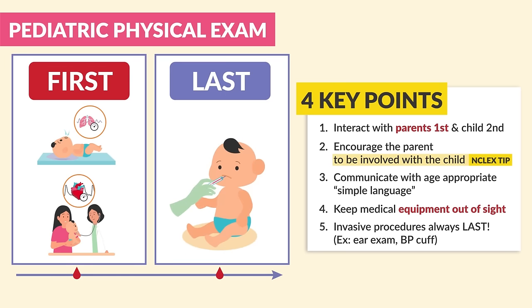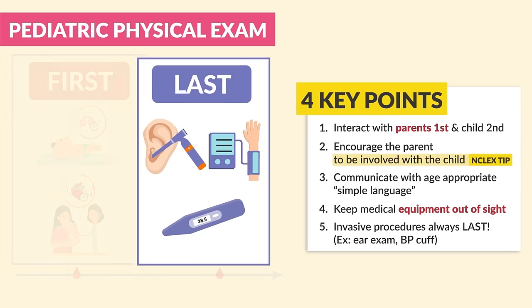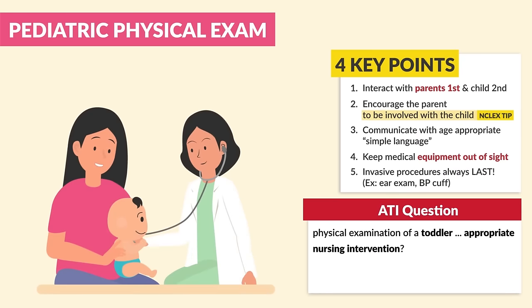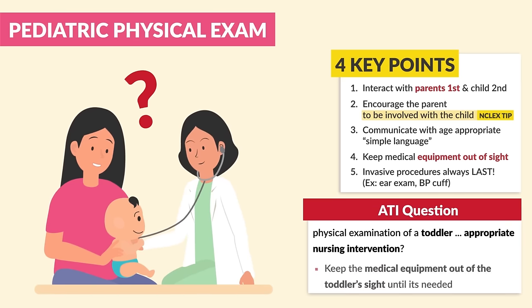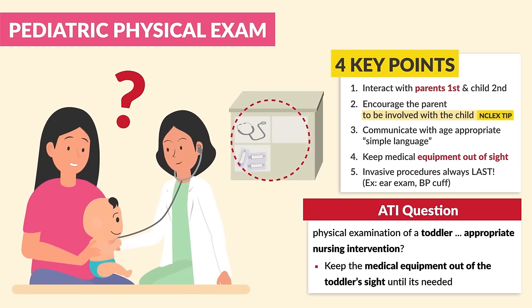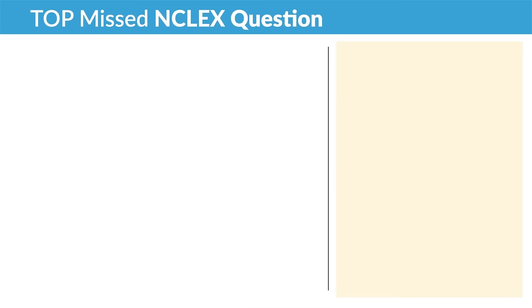We always save the most invasive for very last, like ear exams, vital signs, and even introducing new medical equipment — always very last, as these will typically frighten the child and augment the vital signs. ATI had a question here: physical examination of a toddler — appropriate nursing intervention: keep the medical equipment out of the toddler's sight until it's needed. Yes, always saving it for very last.